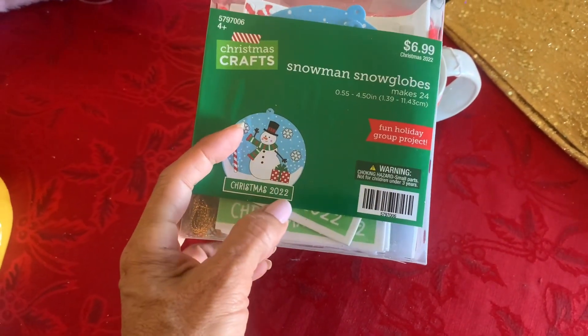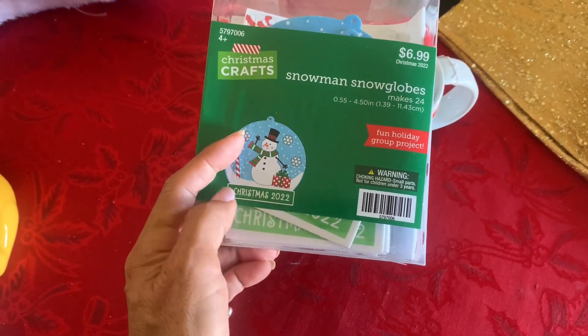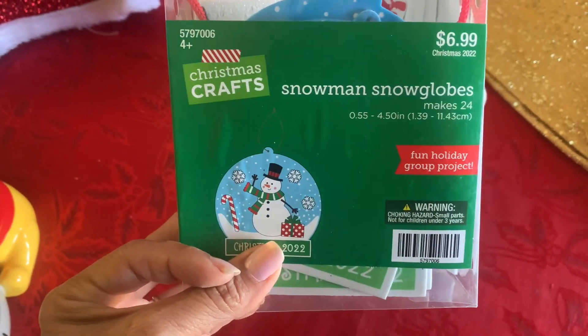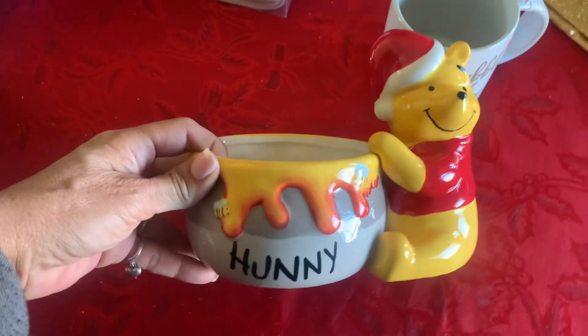I picked up these little snowman snow globes. Notice it has 'Christmas 2022' on it, but you can put some paper over that and change it to whatever you like. There were plenty of these left — I guess people didn't want them because of the date — but I picked one up for 70 cents.